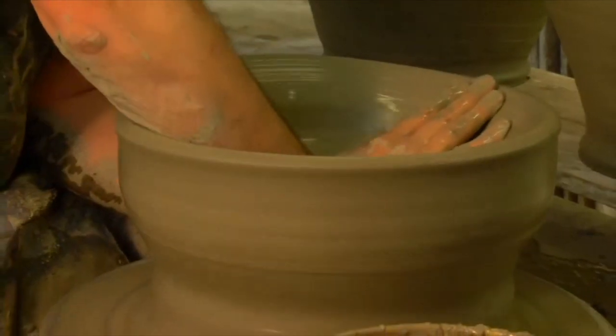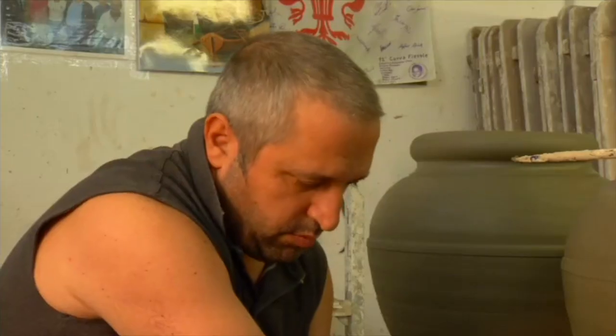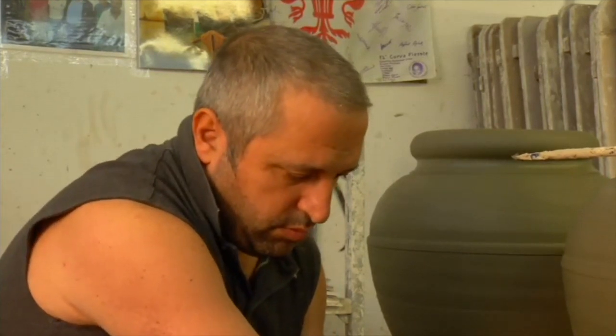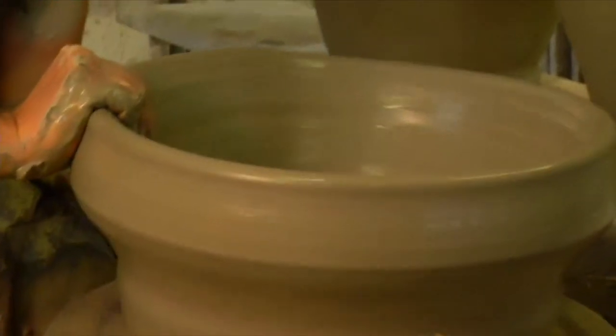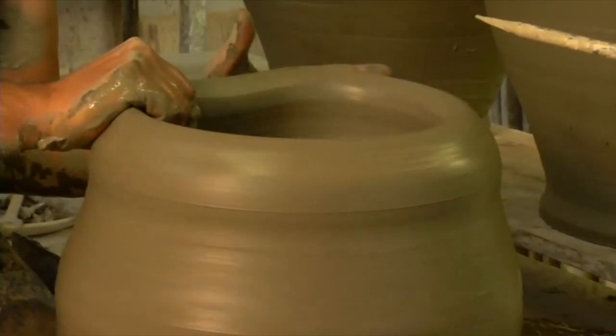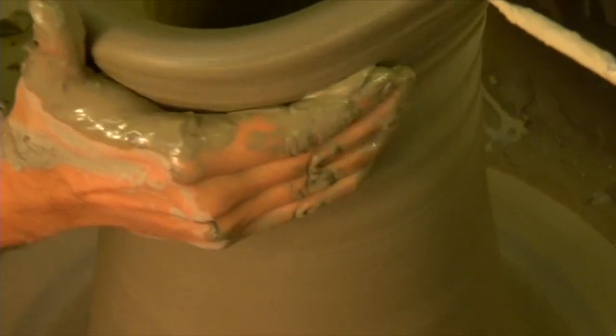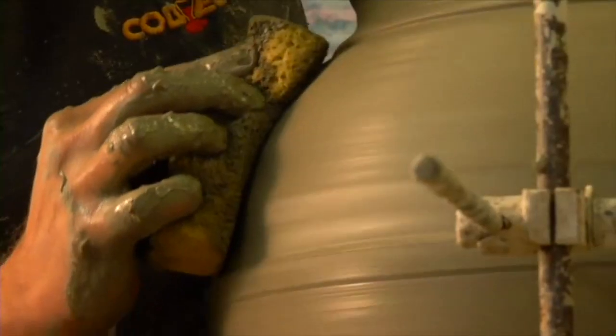When the clay is in this initial raw state, it is referred to as greenware. At this point, the infinite potential of the clay is only limited by the artist's imagination. As he expertly controls the rate and speed of his design, he coaxes the solid mass upwards. With patience and attentiveness to the task at hand, each piece slowly comes to life.